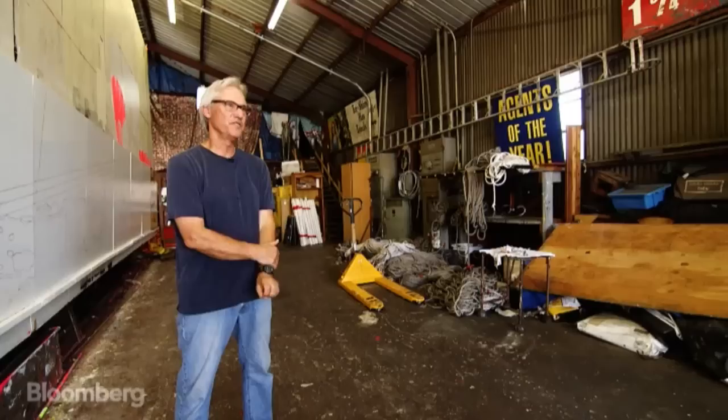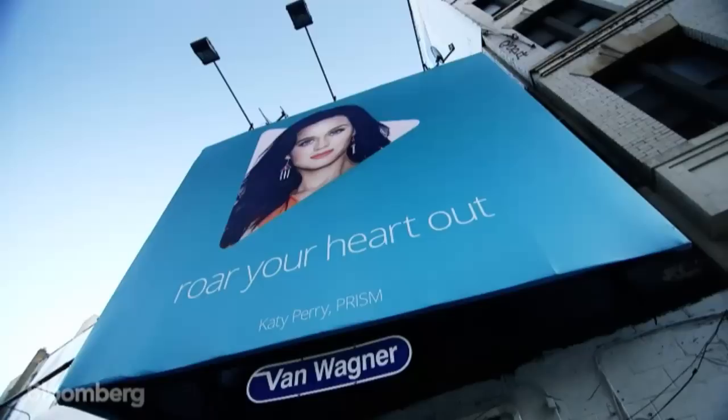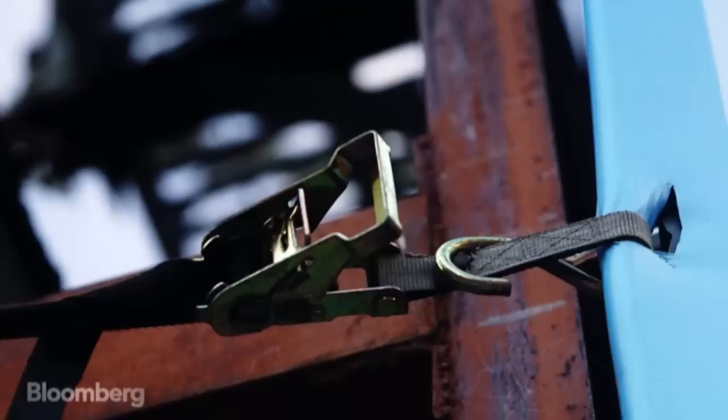There are only about five companies in this country that still hand-paint walls. In 1990, the entire industry started changing over to vinyl computer-printed billboards. The reason we're still able to be in business doing this is the problems with large pieces of vinyl blowing down, and then the appeal of watching us paint.